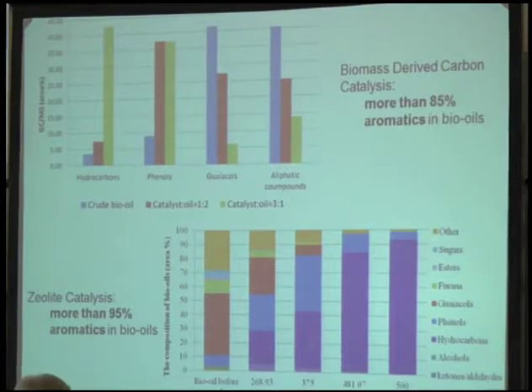Here are the results. From the top figure you can see that using Douglas fir and the carbon catalyst derived from corn stover biomass, you can achieve more than 40% hydrocarbon — that's oxygen-free compounds. You also get phenol compounds with one hydroxyl functional group. Put them together and it's more than 85% oxygenated aromatics. We have a further step using zeolite catalyst to remove all the oxygen from these products. We get very good results — more than 95% aromatics without any oxygen, which can be directly used as fuel for aviation jet fuel.